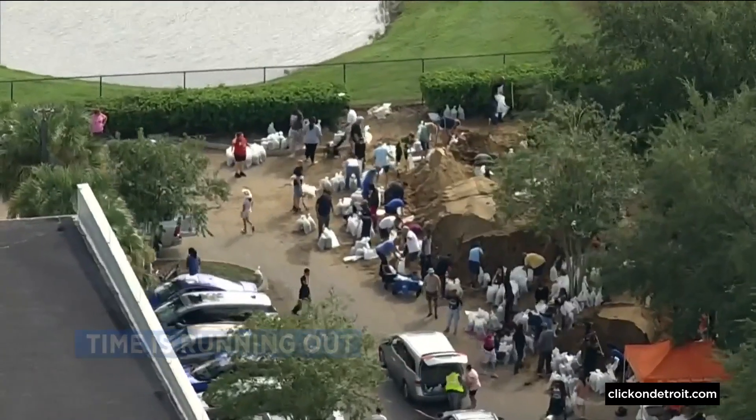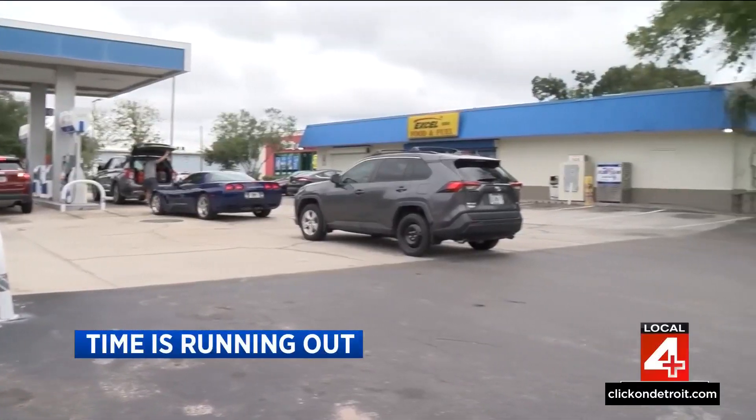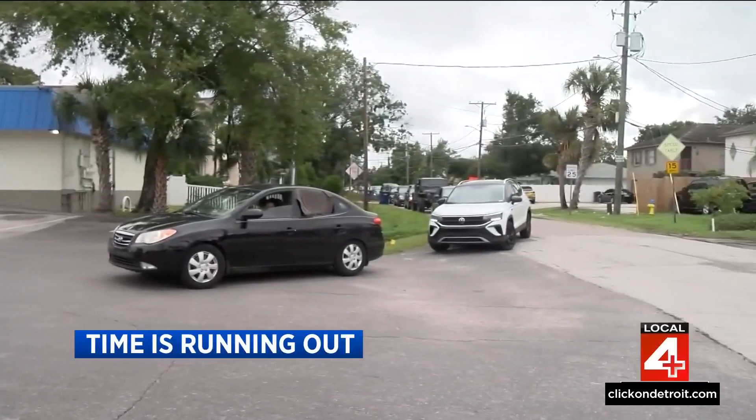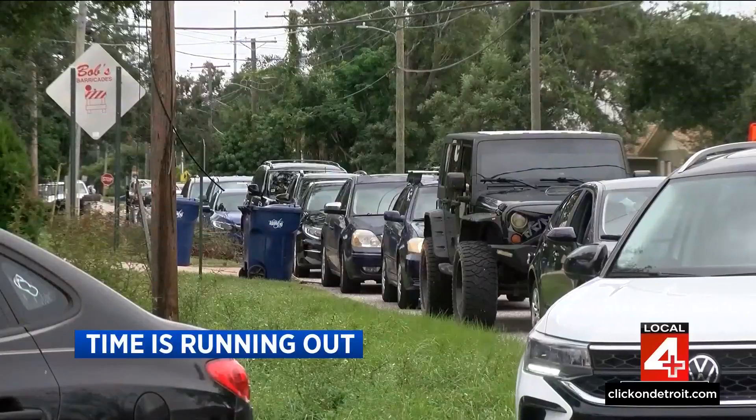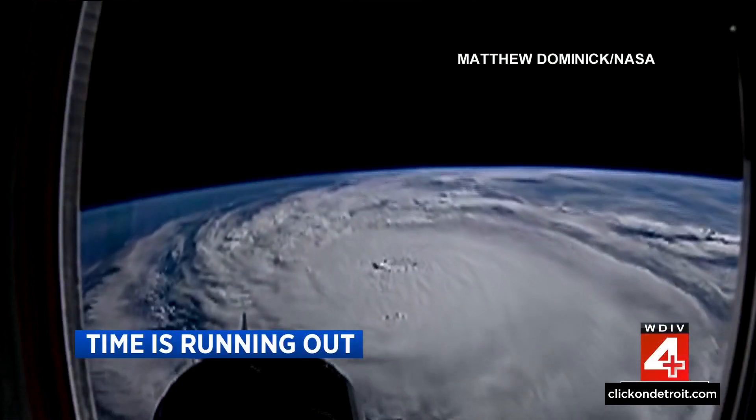In Florida, time is running out. I'll reemphasize in the strongest terms possible: this is an incredibly powerful storm and we all need to take it seriously. Hurricane Milton is on a direct path toward Florida's Gulf Coast, as we get a look at chilling new videos showing just how powerful this storm is.